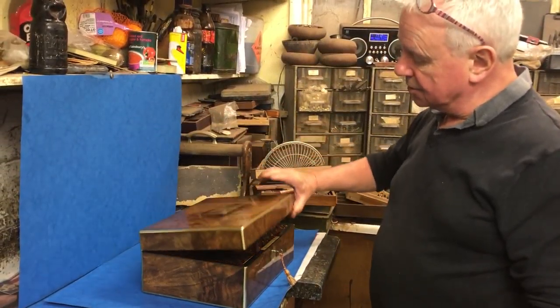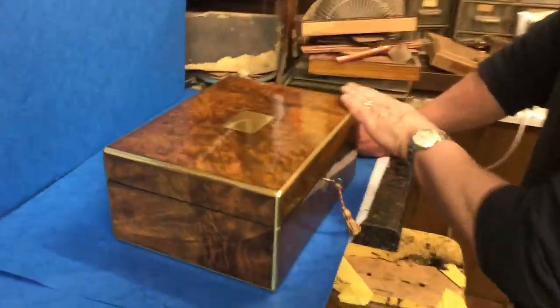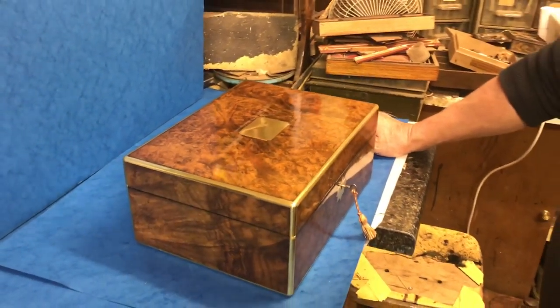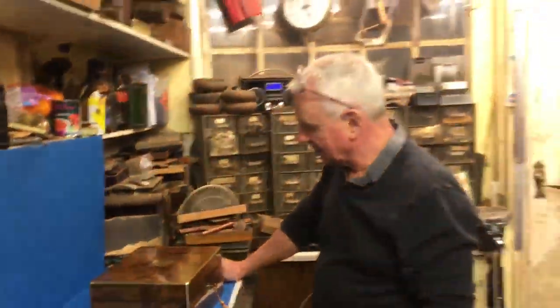Super box. Dates to 1850. Nice elegant bindings. Be nice for a man or a lady, this one. Super piece of wood. Thanks very much.